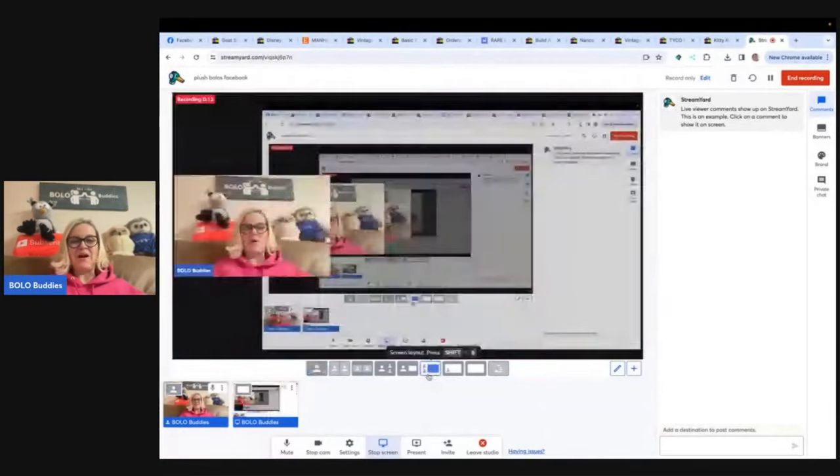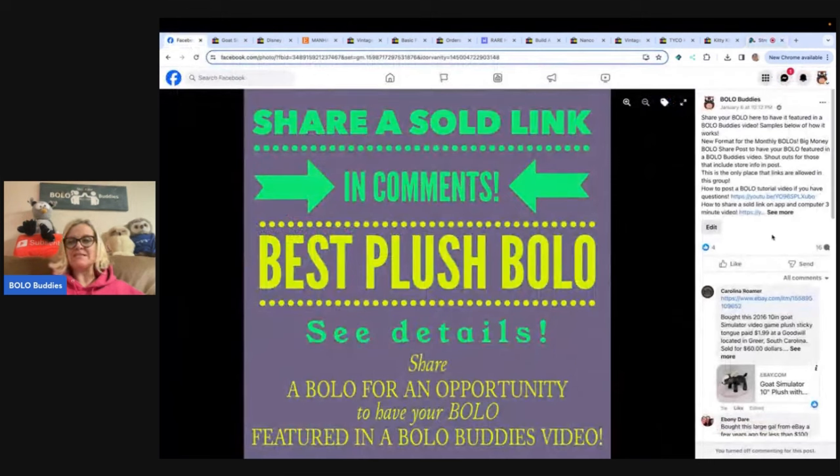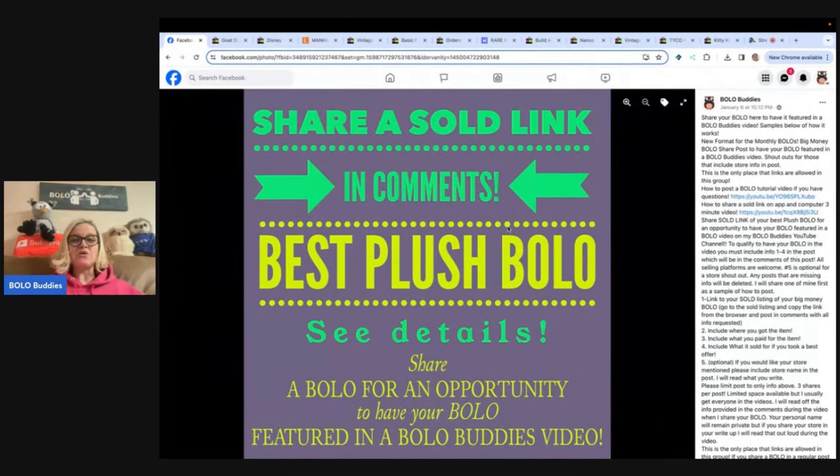In this video, I'm gonna tell you where they got it, what they paid for it, and what it sold for. I shared this in my Bolo Buddies Facebook group — it's 'share your best sold plush bolo.' You basically put a link, where you got it, what you paid, what it sold for, and if you have a YouTube channel or wanna share your eBay or other platform's store name for a shout out, you put that in the comments. I have best plush, best jewelry, and best February Bolo up right now.